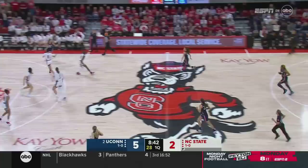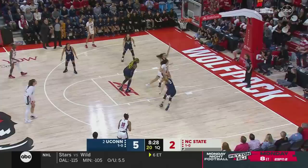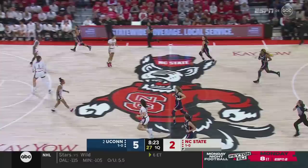Here's James curling into the paint and banking it — a tough bucket from a fired-up Asiah James. Right down the floor, Fudd misses the layup. Rebound, River Baldwin. Reversal to reverse, and Collins squeeze it in, Edwards the rebound.